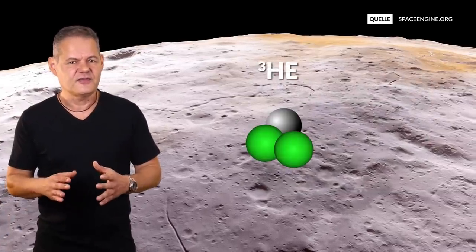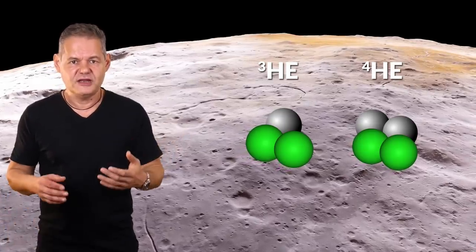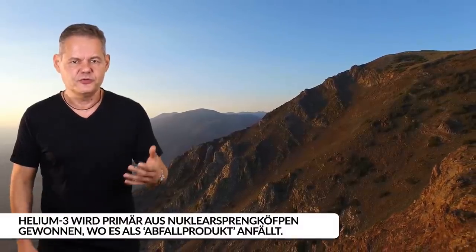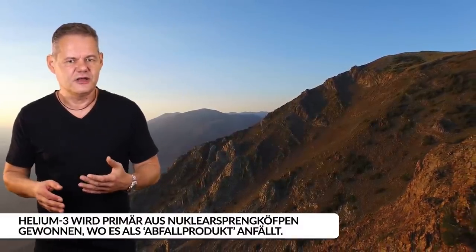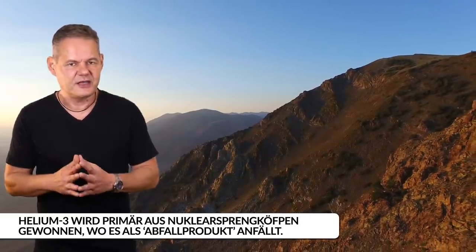Helium-3 ist ein Isotop von Helium-4. Im Unterschied zu diesem besitzt es lediglich ein Neutron. Auf der Erde kommt Helium-3 nur in Spuren vor – etwa 300 Helium-3-Atome auf eine Million Helium-4-Atome. Da Helium-3 auf der Erde für medizinische Diagnostik und für Neutrino-Detektoren genutzt wird, kommt es zum exorbitanten Preis von mehr als 10 Millionen Euro pro Kilogramm – fast 30 Mal teurer als Gold.